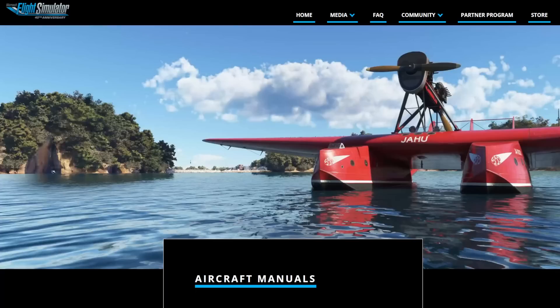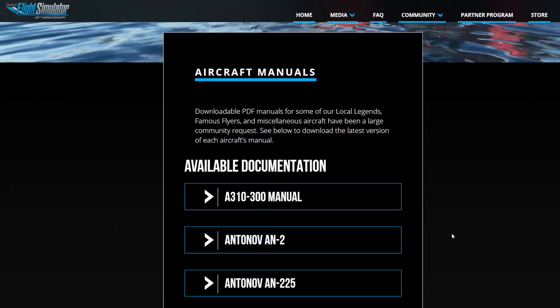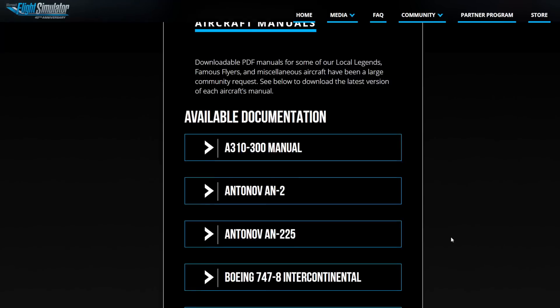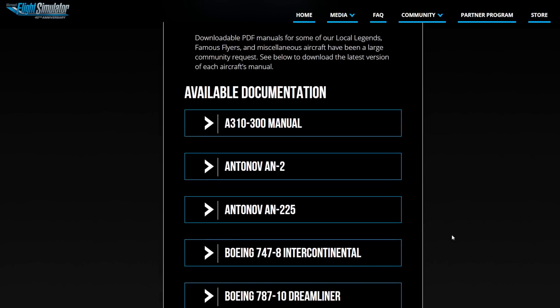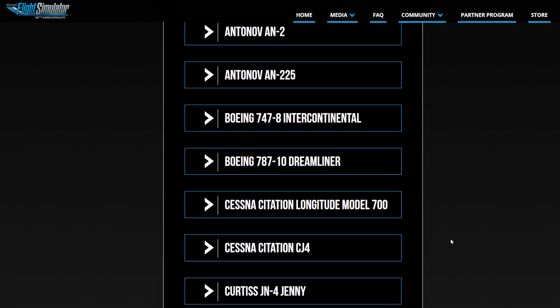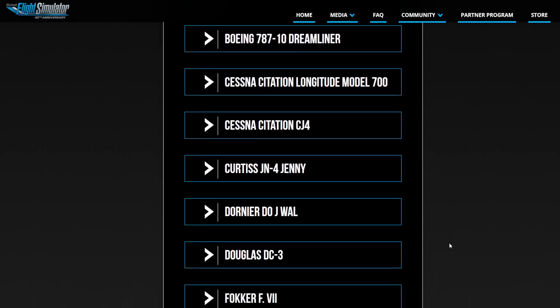They have brought up a separate dedicated part of the flightsimulator.com website where you can download the documentation of some of the local legend, famous flyers and miscellaneous aircraft by community request. And we can see we've got the manuals of the A300, the Antonov 225, both the 747 and the 787, the Longitude, and more. So finally, there are a lot of good manuals available for some of those aircraft, provided by Microsoft.